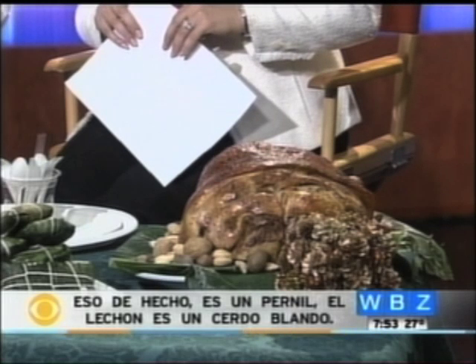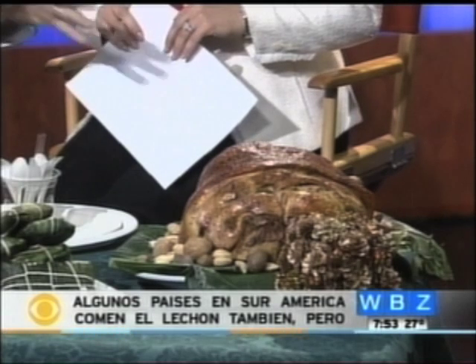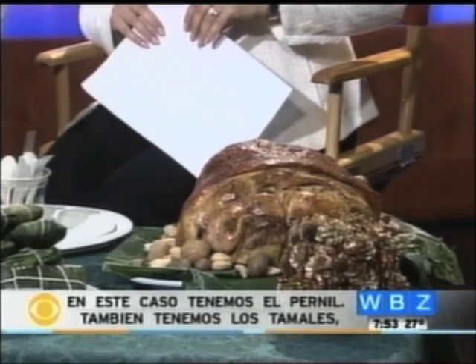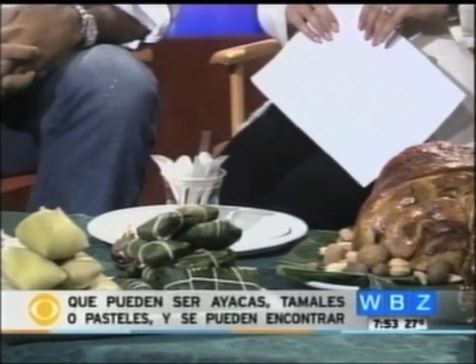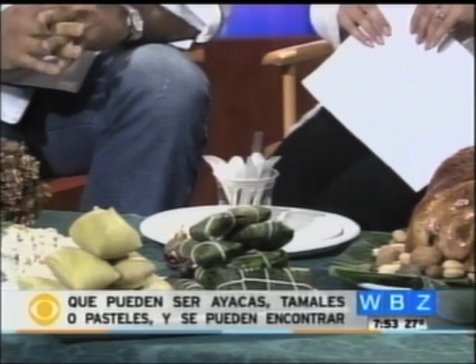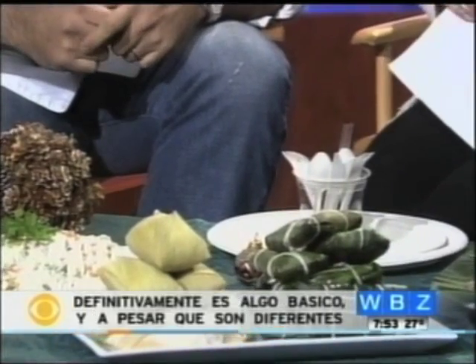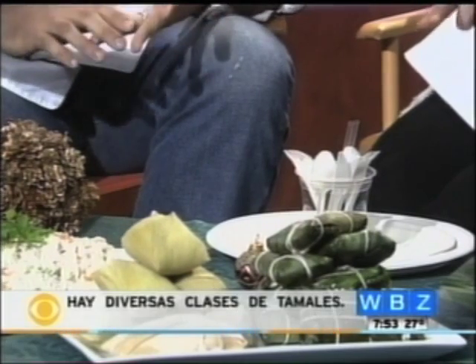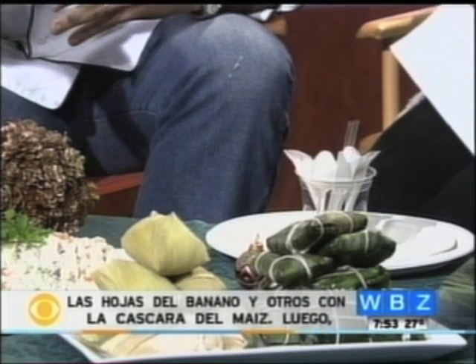It's actually a pernil. The lechon is actually a suckling pig, and some countries in South America do the lechon as well. But in this case, we have a pernil. Then also we have the tamales, which are ayacas, tamales or pasteles. They're actually found throughout Latin America as a staple holiday dish. Even though they're different, they're still tamales — a different kind, with different stuffing. Some of them are made with the banana leaf, the others with corn husks.